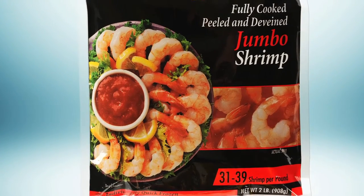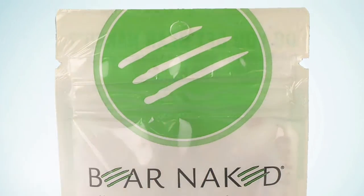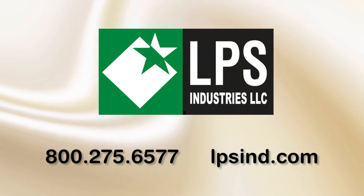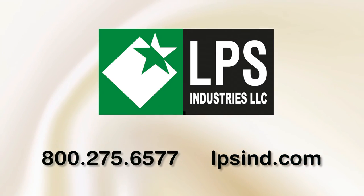For more information about all of our flexible packaging services and solutions, contact LPS Industries at 800-275-6577 or visit lpsind.com.